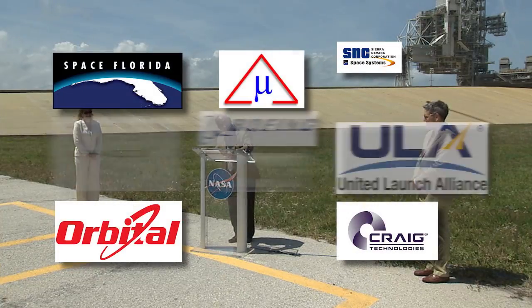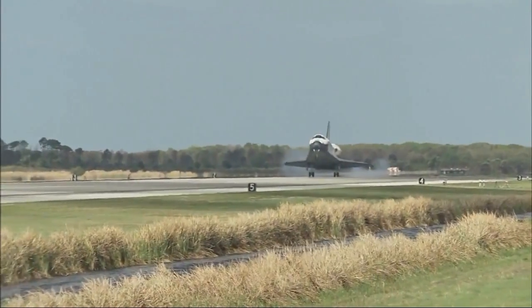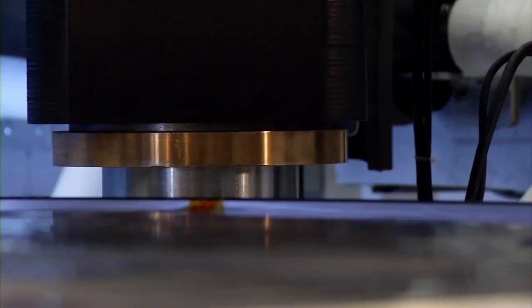This effort is already yielding partnerships with commercial space companies interested in using KSC's launch and landing complexes for both horizontal and vertical takeoff, the industrial complex for payload processing, and the technical capabilities for on-site testing and support.